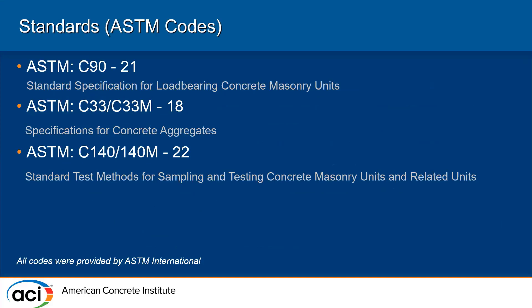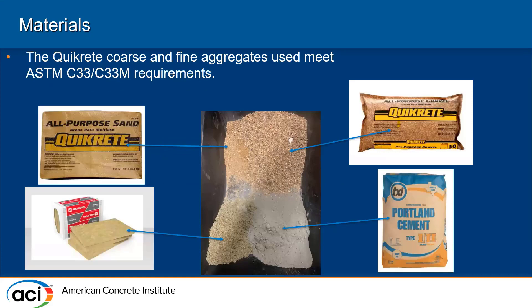These are the codes we used. We used C90 for the load-bearing concrete masonry unit, and C33 and C140 for both our mix design and the strength test. These are the materials we used that met all the ASTM codes, without adding any fly ash or additional ingredients: Quikrete all-purpose sand, Quikrete gravel, Portland cement, and the rockwool.